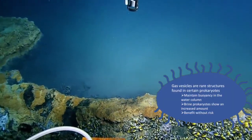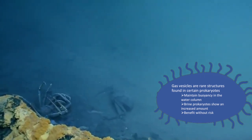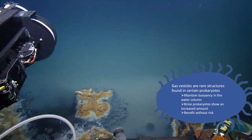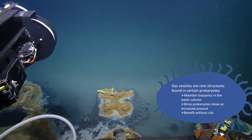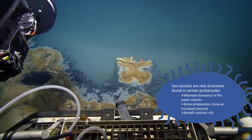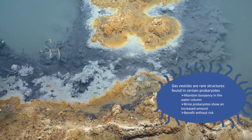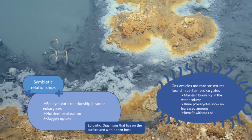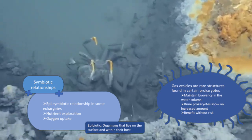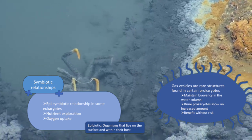One adaptation found in cells are gas vesicles. Found in some prokaryotes, they are thought to help with buoyancy. Certain prokaryotes found near brine pools possess an increased amount of these gas vesicles. It is thought that these may be used in the brine-seawater interface to maintain a certain height above the brine pool, allowing these organisms to feed from nutrient-rich detritus while preventing themselves from going into osmotic shock. A paper from Wang et al. stated that another adaptation of microbiomes is symbiotic relationships. Eukaryotes have been found that hold epi-symbiotic relationships with prokaryotes, which they use for exploration of food sources, though the paper doesn't clearly state why or how this happens.